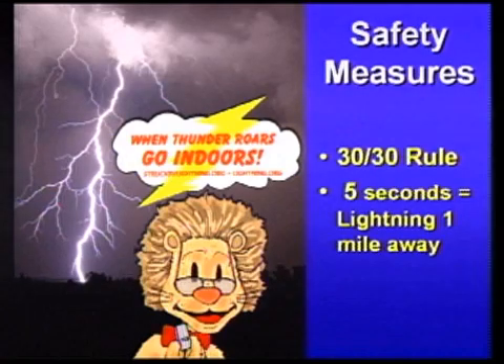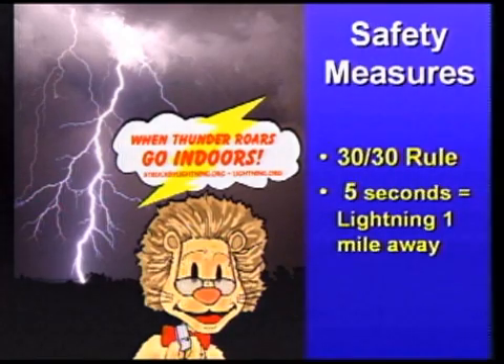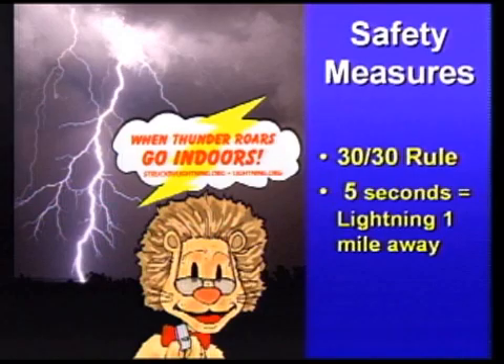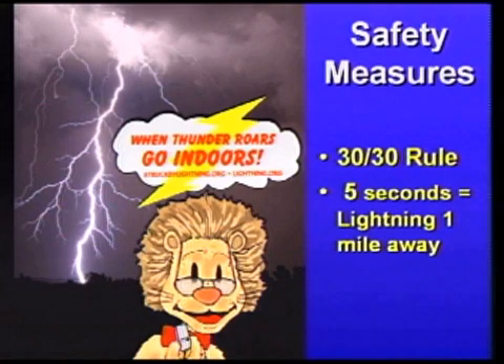If you hear thunder, go indoors. If the thunder roars, go indoors. There's a safety guideline called the 30-30 rule: if you hear thunder and can hear it again before counting to 30 seconds, it is too close. Once you're inside, wait 30 minutes after the last sound of thunder before going back outside.